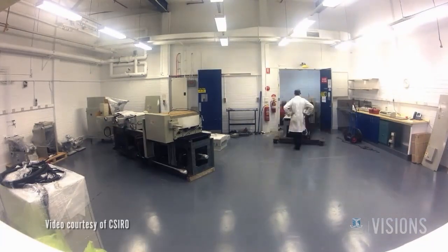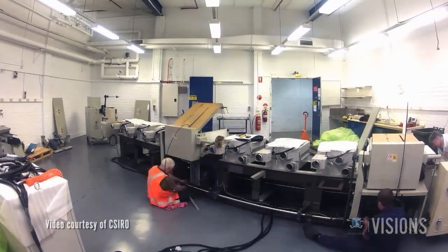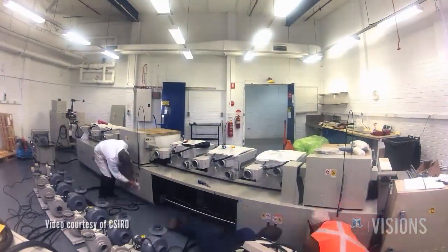This was achieved through the collaboration between the University of Melbourne and the Bio21 Institute, CSIRO, Monash University, and industry partners including Blue Scope Steel and security printing firm Inovia Security.